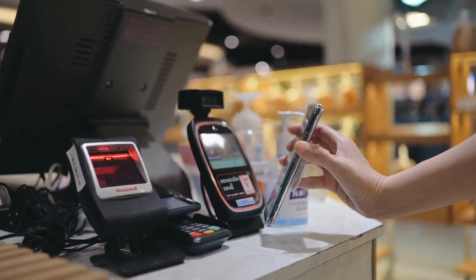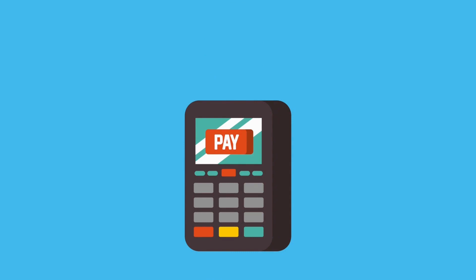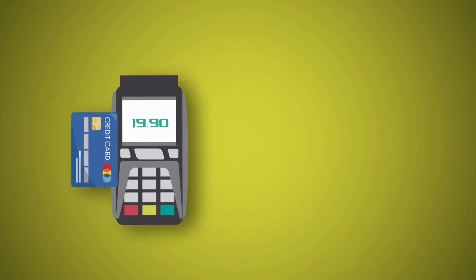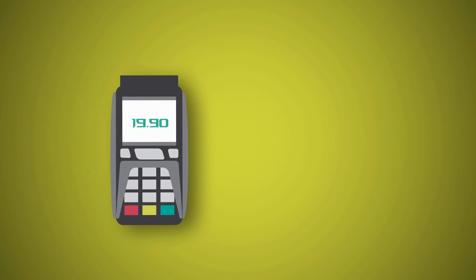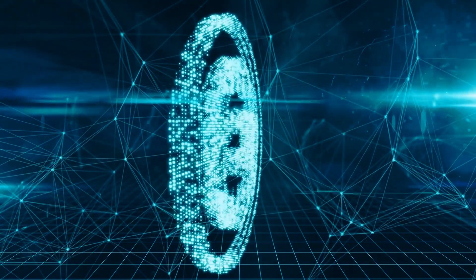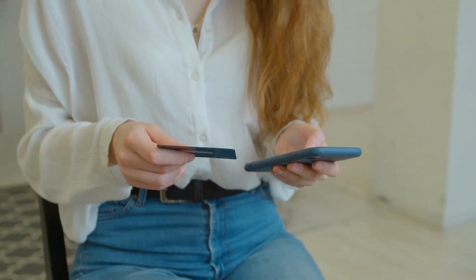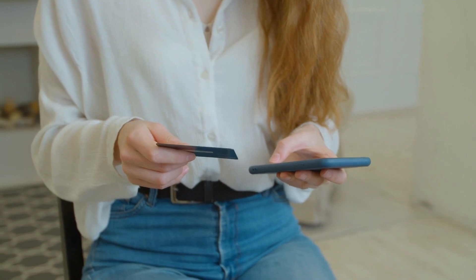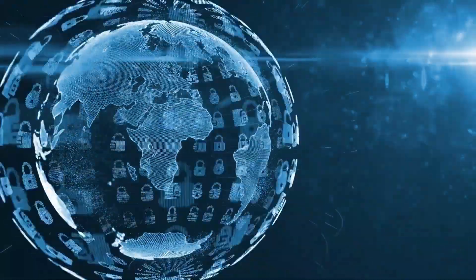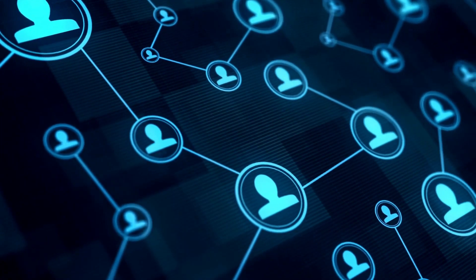A cryptocurrency payment gateway is a service that allows merchants and customers to accept and make payments using cryptocurrencies such as Bitcoin, Ethereum, Litecoin, and more. It enables online businesses to accept cryptocurrencies as a form of payment alongside other methods such as credit cards, PayPal, or bank transfers. It also allows customers to pay with cryptocurrencies for goods and services without having to deal with the hassle of exchanging them for fiat currencies such as US dollars, euros, or yen.